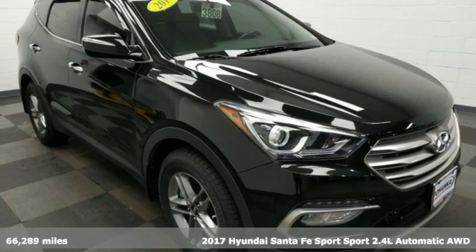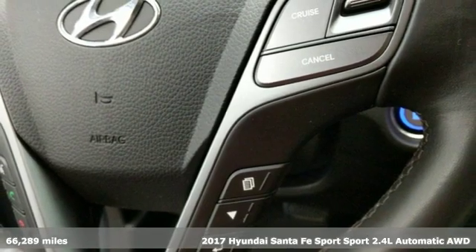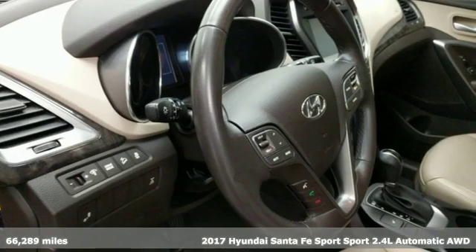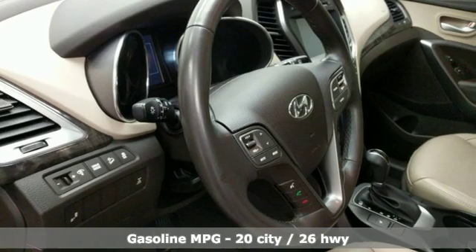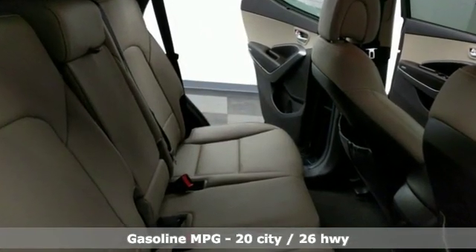Here's a 2017 Hyundai Santa Fe Sport. Premium space, spirited performance, and a healthy dose of fun for everyone makes this perfect for the family and perfect for you. And with features like these, every drive is a pleasure.